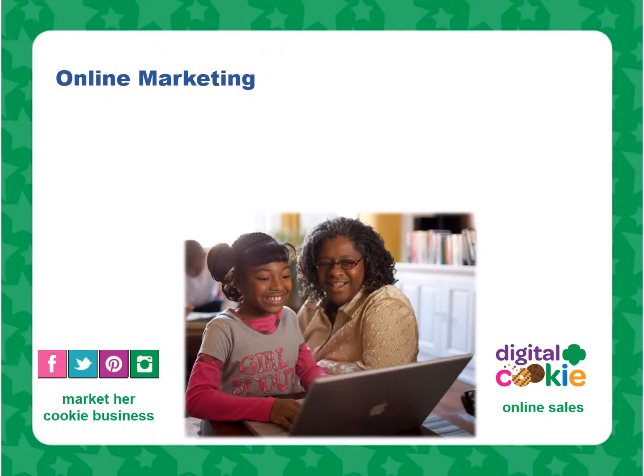All girls selling cookies online should follow GSUSA's guidelines for online marketing. Girls can market cookies by sending emails to friends, family members, and former customers. Girls' full names, addresses, and email addresses should never be given out to customers. Use a group contact number or email address overseen by an adult for customers to request information, reorder, or give comments.